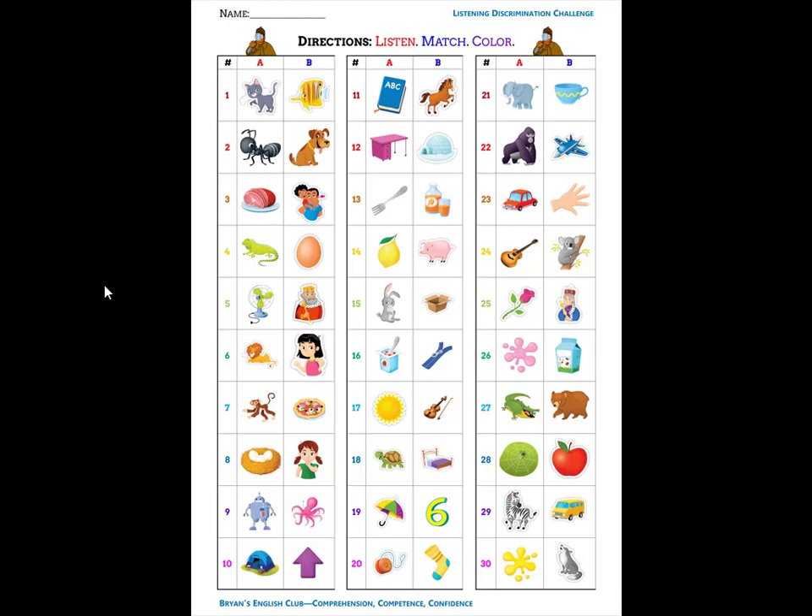Number nine. It is an octopus. O, a, octopus. Number ten. It is a tent. T, t, tent. Number eleven. It is a horse. H, huh, horse.